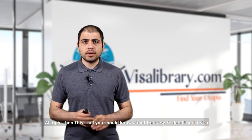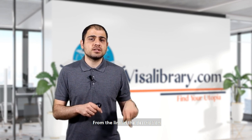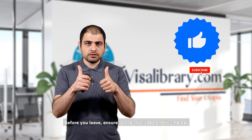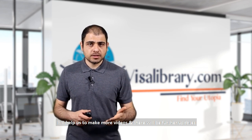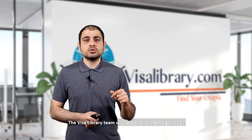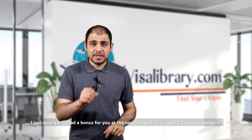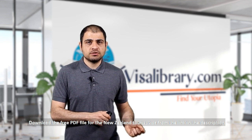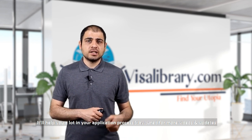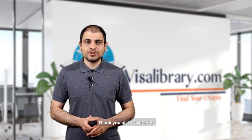That's all you need to know about the New Zealand tourist visa. For further details, visit the Visa Library article from the link in the description. Make sure to like this video and hit the bell — it helps us make more videos. Write your questions in the comment section and the Visa Library team will respond. As promised, download the free PDF file for the New Zealand tourist visa from the link in the description. Stay tuned for more videos — thank you for watching!